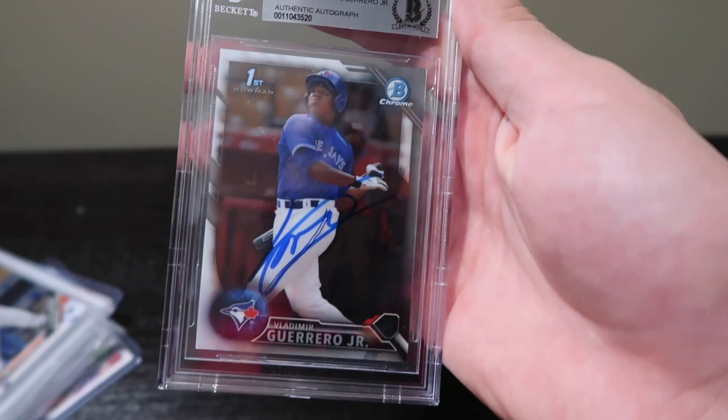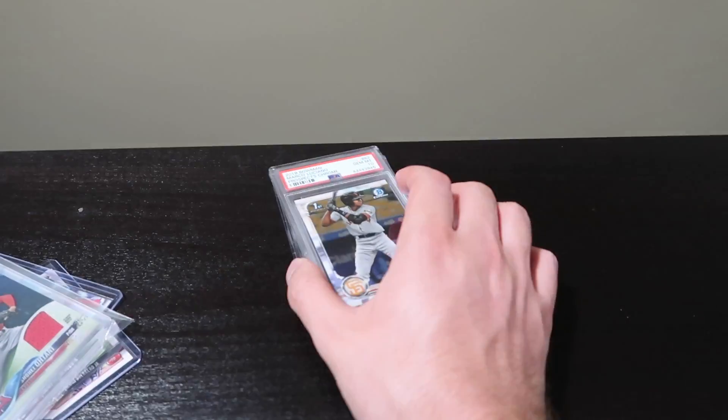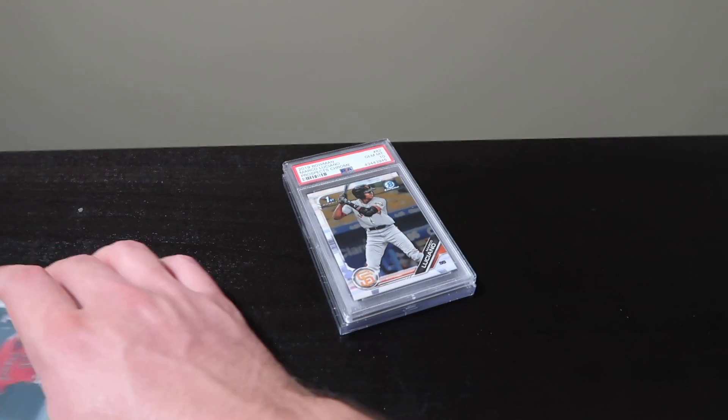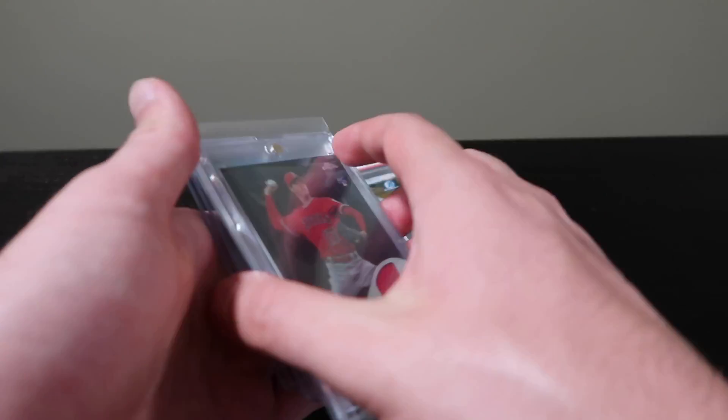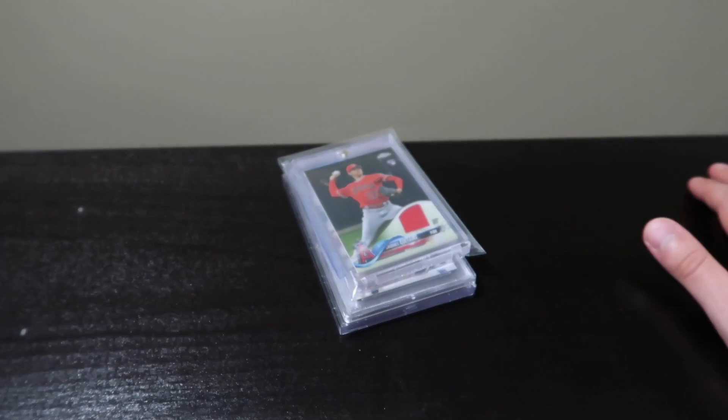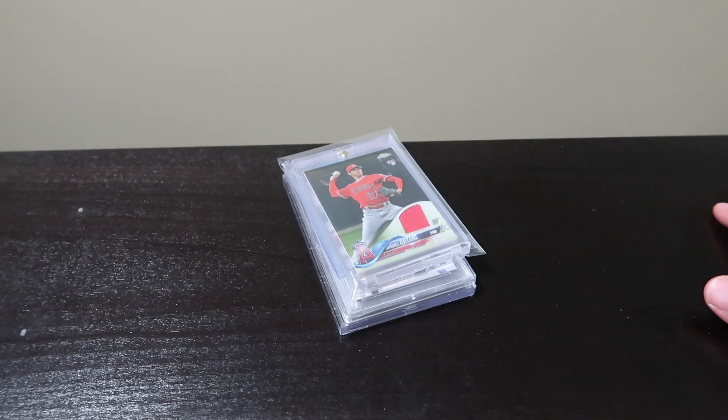Just like I said, a very quick video going through what I picked up from the LCS. I did pick up a few more things but I'm saving those for their own video, because I don't really feel like they fit in with the same theme.